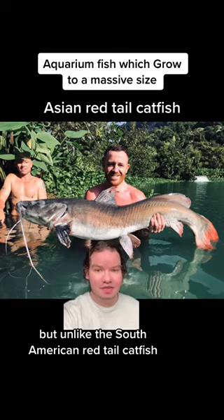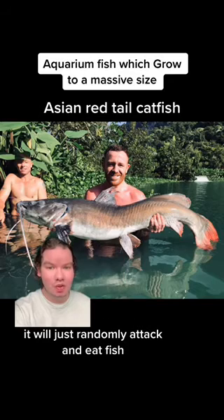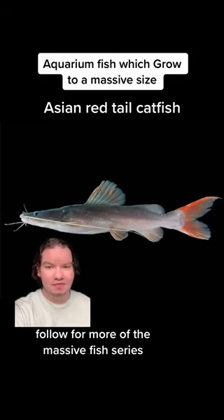But unlike the South American red-tailed catfish, this is an extremely aggressive and territorial species. It will just randomly attack and eat fish. So be prepared if you try to get this. I do not recommend buying this fish. Follow for more of the massive fish series.